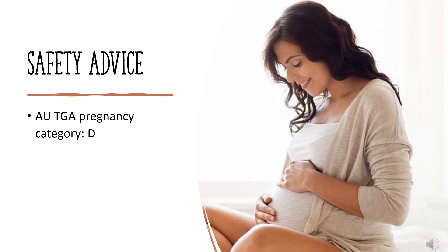Safety Advice. US FDA Pregnancy Category D. There is positive evidence of human fetal risk based on adverse reaction data from investigational or marketing experience or studies in humans, but potential benefits may warrant use of the drug in pregnant women despite potential risks.